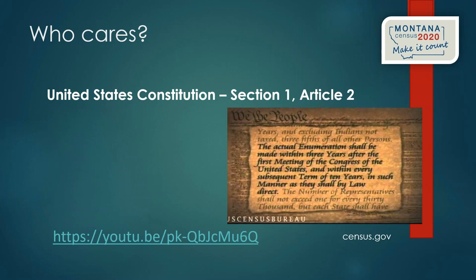Colleen McCarthy is one of the partnership specialists in Montana. Many libraries already know her — she was introduced to Jo by a librarian because she has been visiting communities and libraries around the state to ramp up complete count committees and get plans underway across the state.